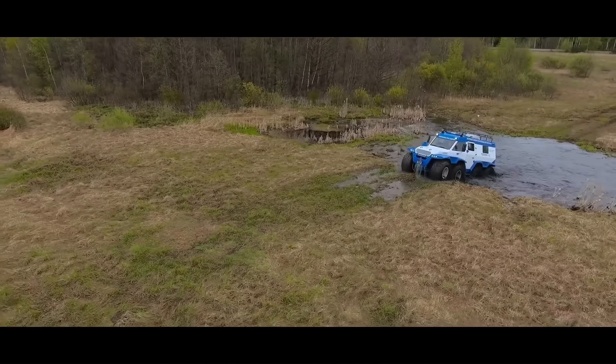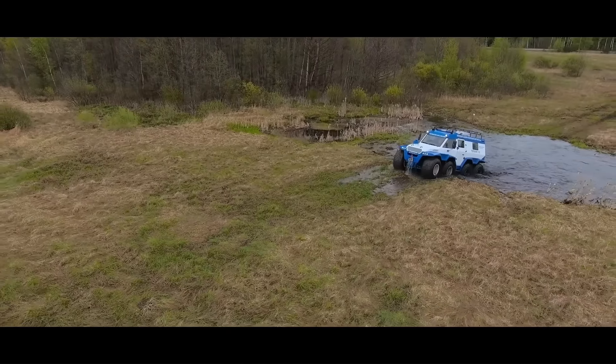The Shaman is powered by a 4-cylinder diesel engine that produces 200 horsepower. It has a top speed of 100 kilometers per hour on paved roads and 60 kilometers per hour off-road. The Shaman has a range of up to 1,000 kilometers on a single tank of fuel.